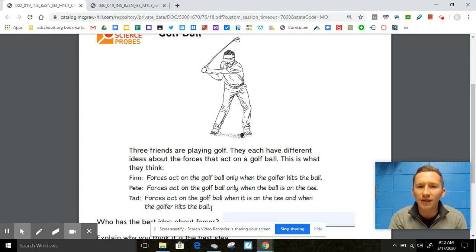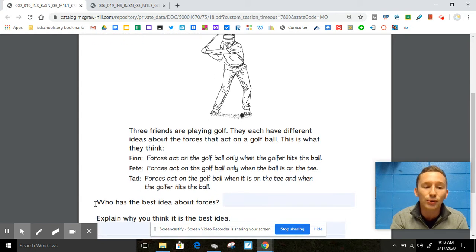Those are all three very interesting ideas. On your piece of paper, I want you to write down who has the best idea about forces — is it Finn, Pete, or Tad? Go ahead and push pause to write one of those three names down.